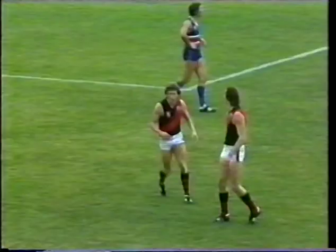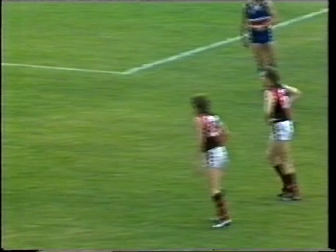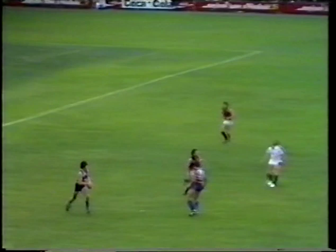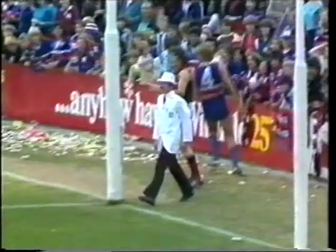Half forward flank, Bulldog territory. Madden against Cordy. Neil Cordy takes a free kick. And then to rub salt into the injury, he gets a 15-metre penalty, shoots for goal and kicks it.